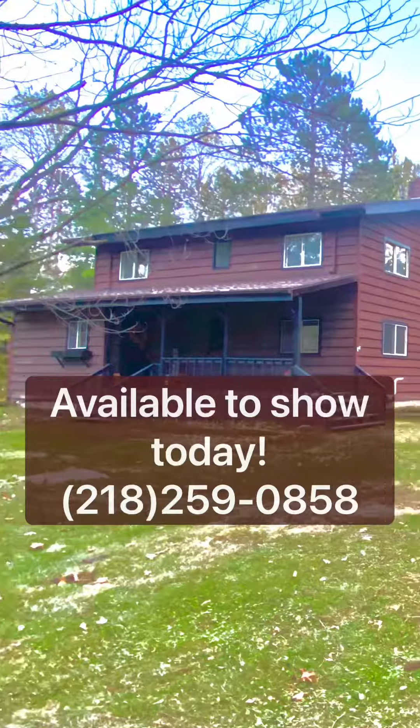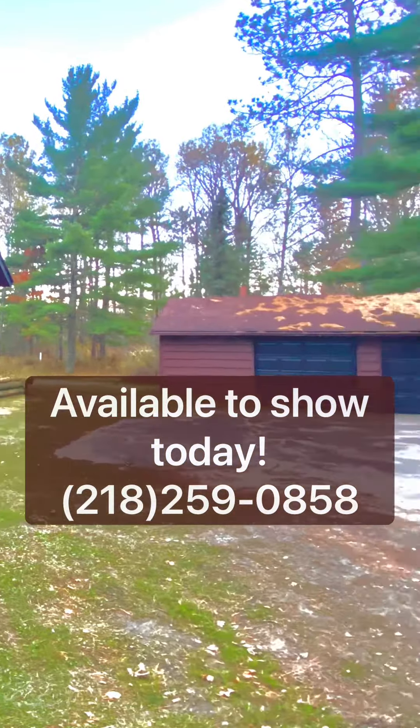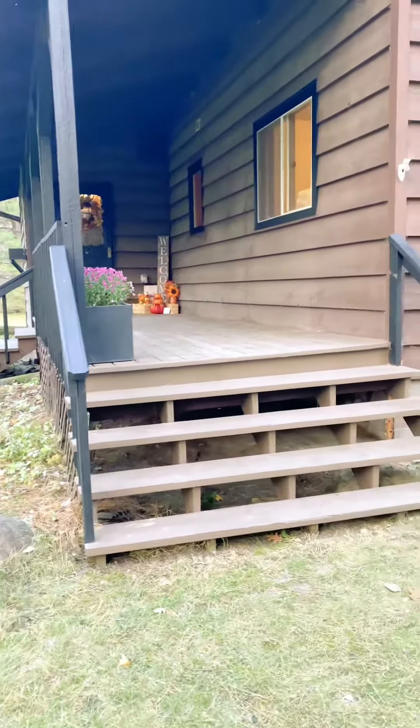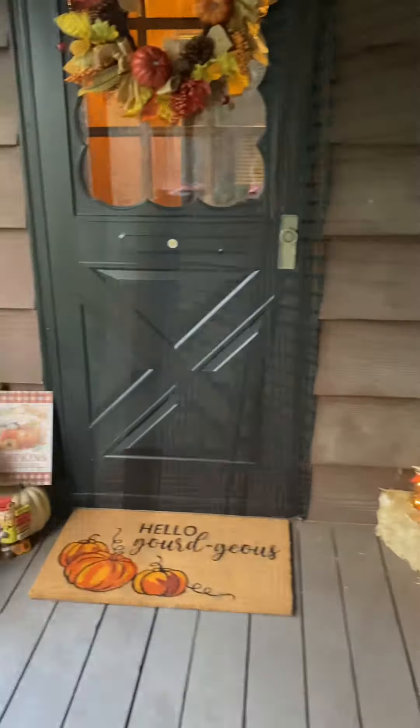Peacefulness and privacy are what this three-bedroom, two-full bath home offers. Located on a peaceful dead-end road with over 2.6 acres, it has a brand new roof, a large two-stall garage, and so many great features. It has this amazing huge porch out front.